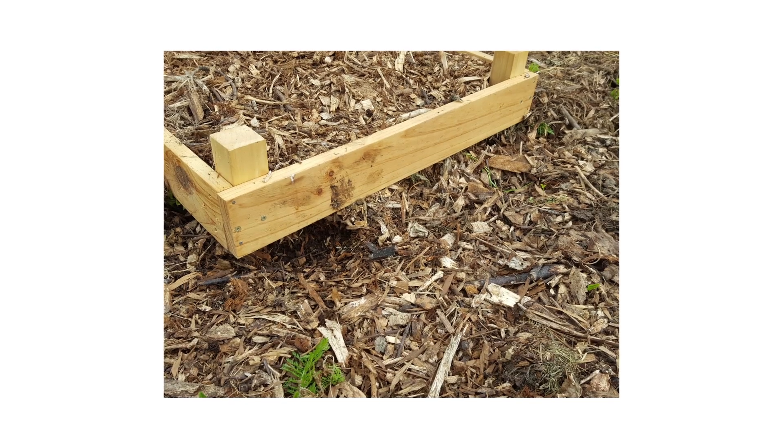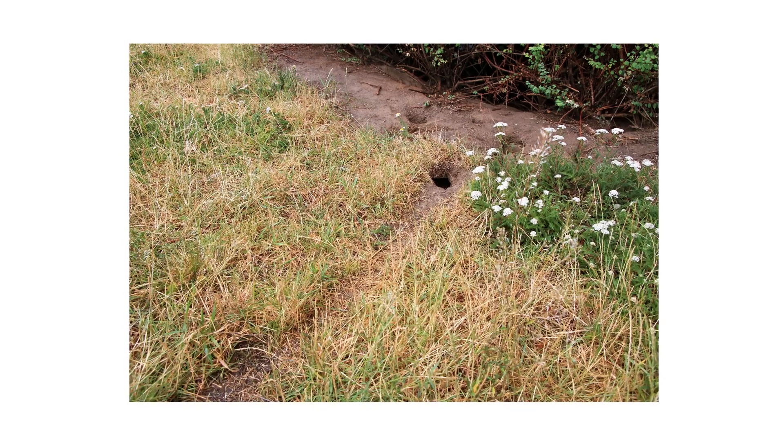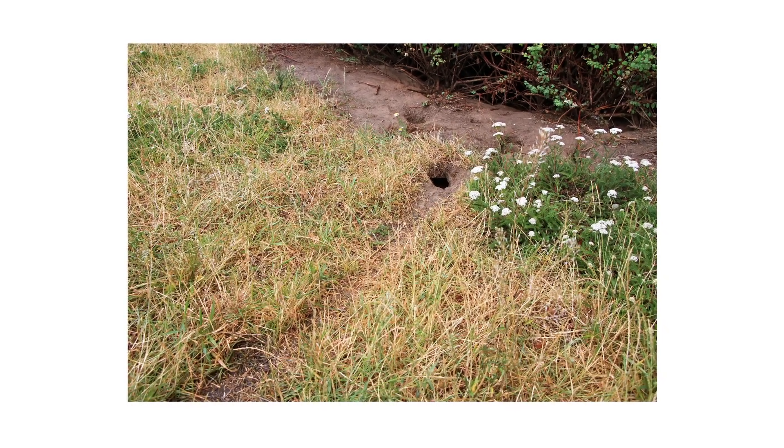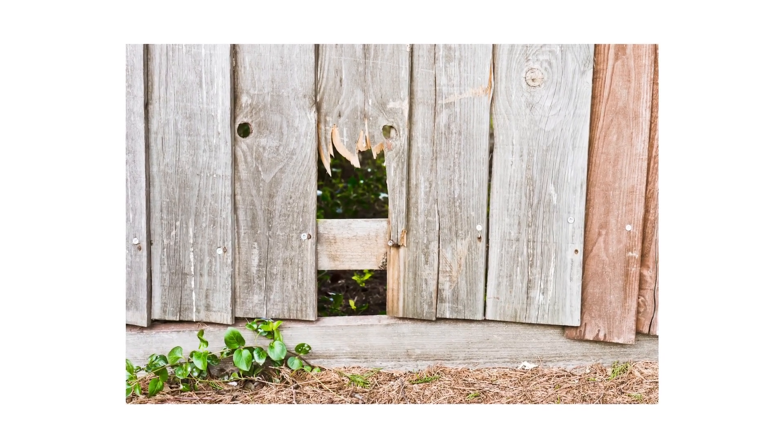After inspecting indoors, check outside for any rodent burrows or trampled-down grass. Paths of flattened grass are evidence of where rodents have traveled. Also note any openings in fences where pests can invade your property.